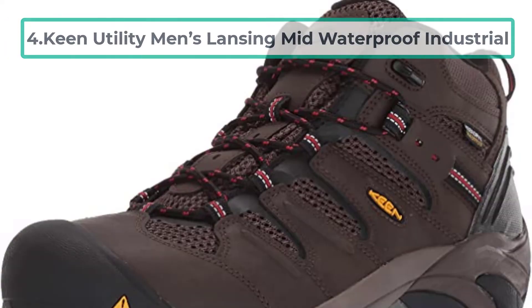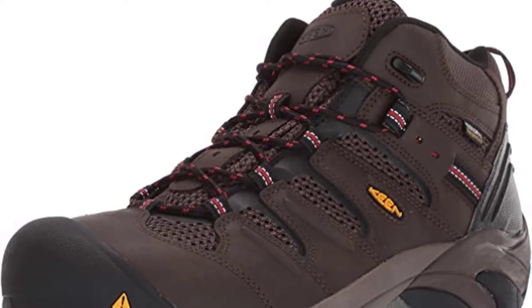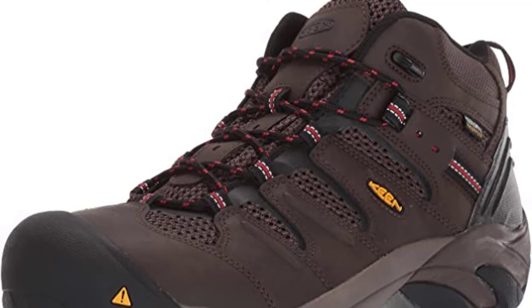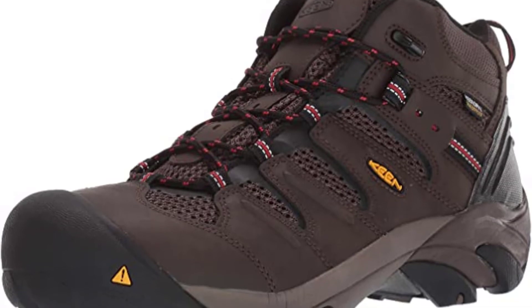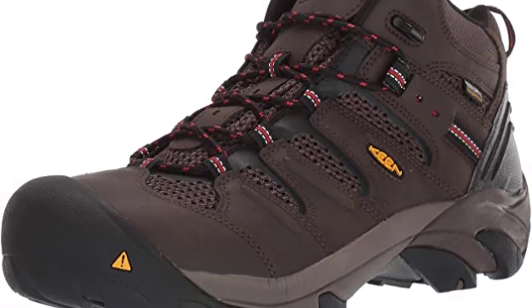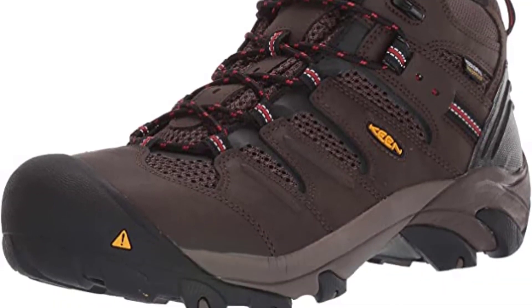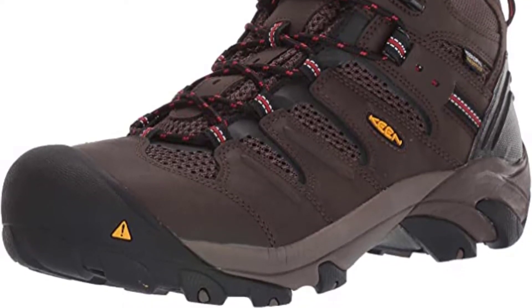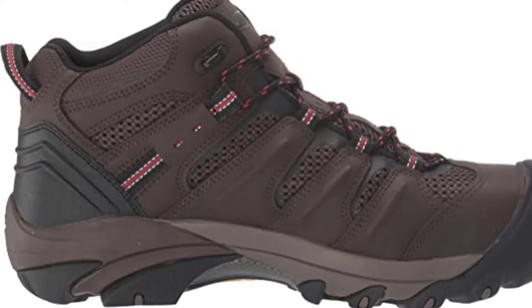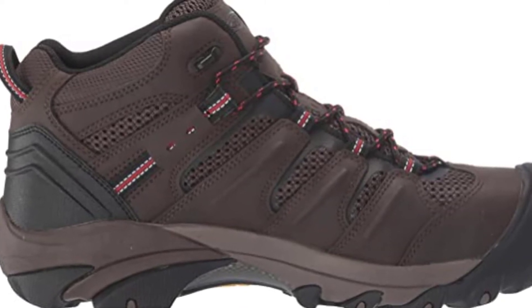At number 4: Keen Utility Men's Lansing Mid Waterproof Industrial Steel Toe Boots are there to meet your foot needs appropriately. It's a durable entity and will last for years. Apart from the few customer reviews, it could be an excellent option to go for. It's a leather-made working boot that comes with breathable leather lining — a fantastic feature of quality boots. It will keep your foot dry and comfortable, so your foot won't get wet or sweaty, allowing you to work for a long time without any struggle. There is also enough ankle support to give you extra stability.